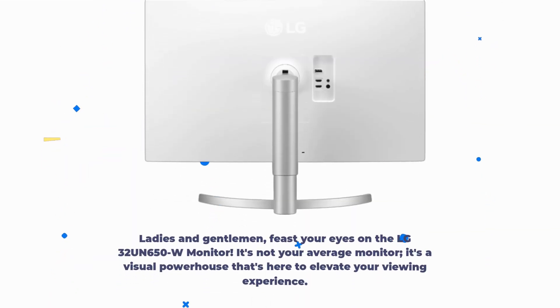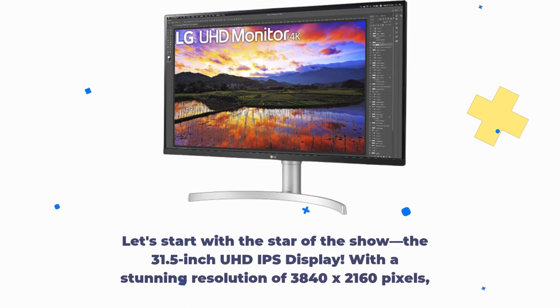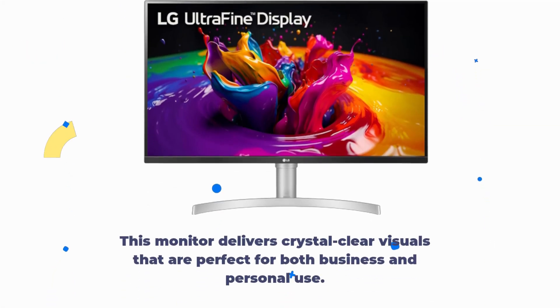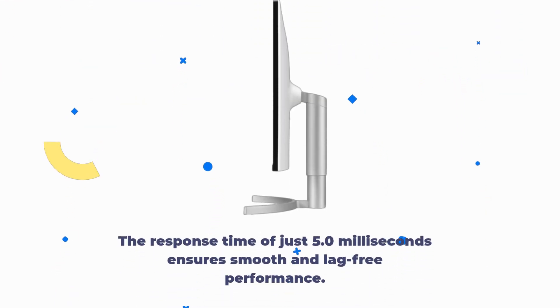Ladies and gentlemen, feast your eyes on the LG 32UN650W monitor. It's not your average monitor — it's a visual powerhouse that's here to elevate your viewing experience. Let's start with the star of the show: the 31.5-inch UHD IPS display. With a stunning resolution of 3840x2160 pixels, this monitor delivers crystal-clear visuals that are perfect for both business and personal use. The response time of just 5.0 milliseconds ensures smooth and lag-free performance.